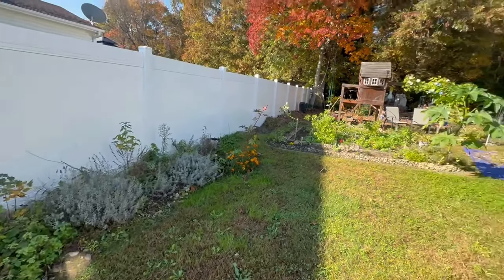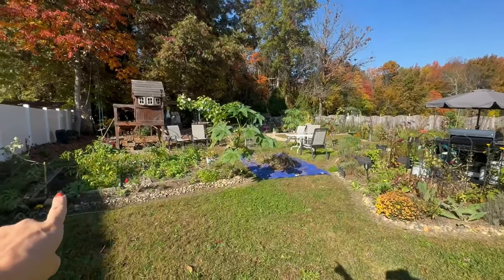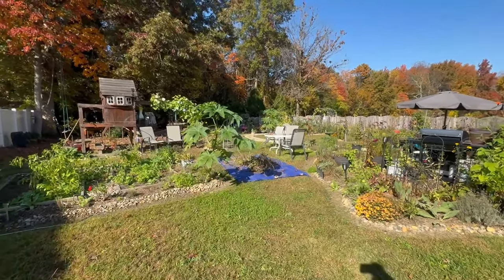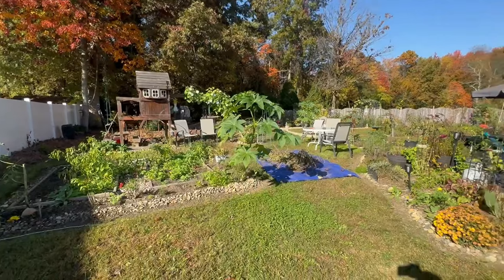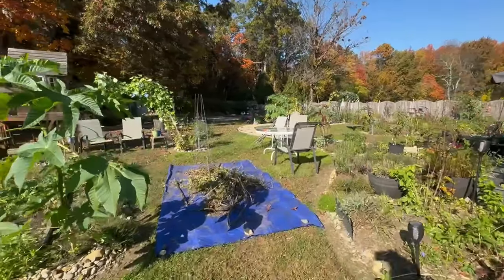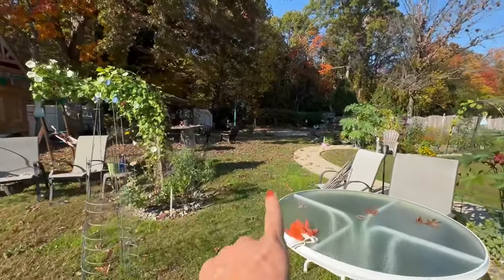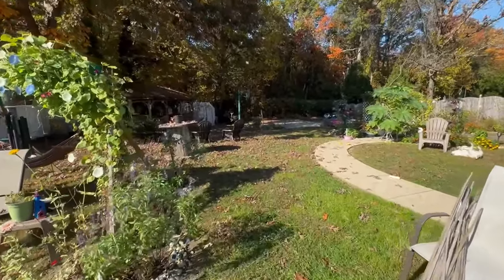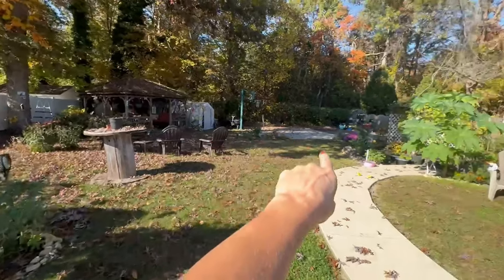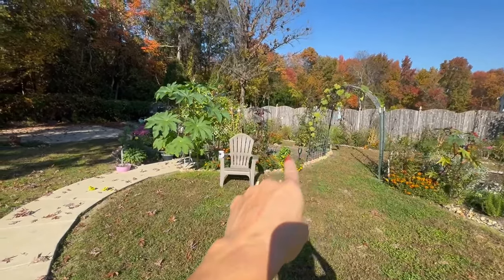My neighbor is cutting the lawn, so you might be able to hear that. And you can see here, I'm removing from this bed anything that I don't want growing in it and putting it there. Then I take it out into the woods to my compost pile to recycle it. I just also cleaned up all the leaves — we have all those leaves over there from all those trees, of course.